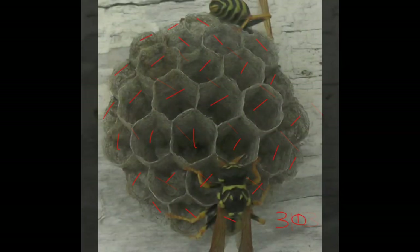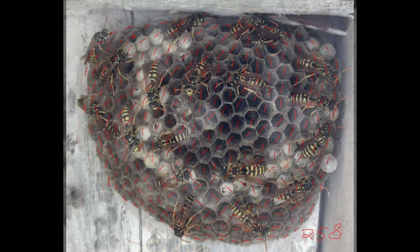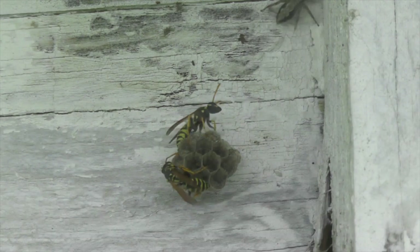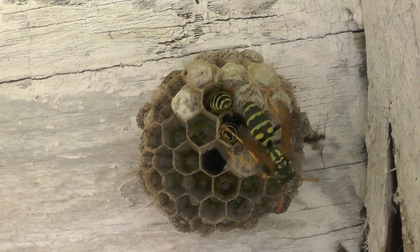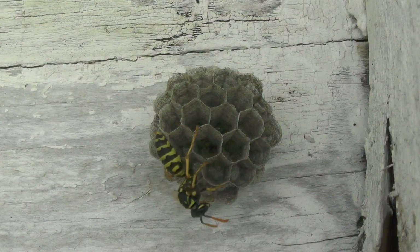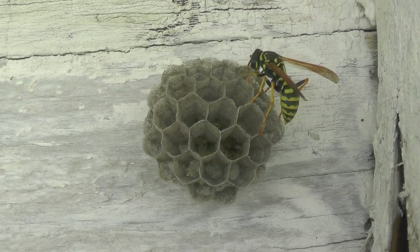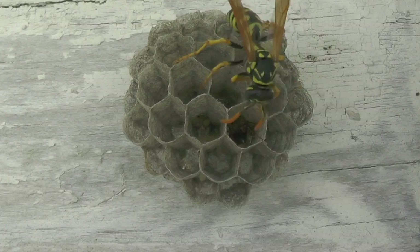We'll show you the cell count visible during each growth stage and how fast they built out this nest. We'll show you all the drama these two co-founder queens went through as they defended their nest from predators that wanted to eat their eggs, larvae, or parasitize their nest. We watched them fight off spiders, mites, ants, and parasitic insects. Ants in particular were very aggressive. You'll see this ant crawl right into one of the cells and try to eat one of the eggs.